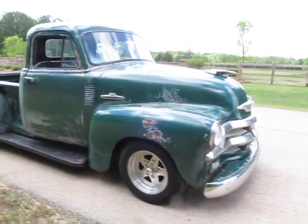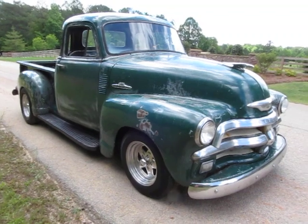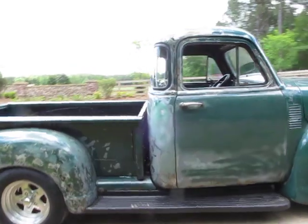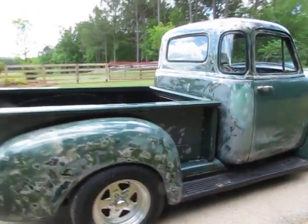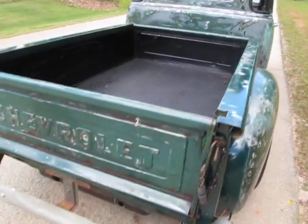Five window. And this is the last of the first series 3100s, before they went to that second year — or halfway through the year — to what we call the tri-fives: 55, 56, and 57, both in the cars and trucks.